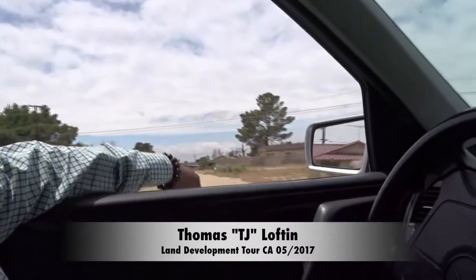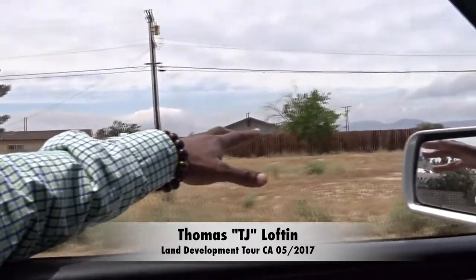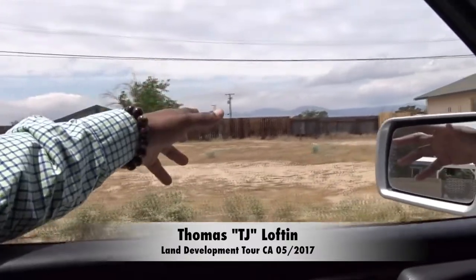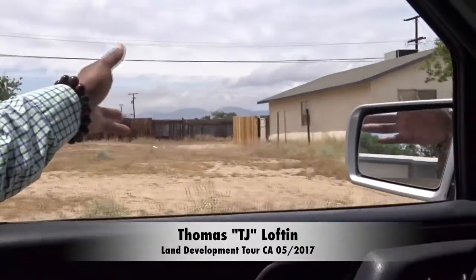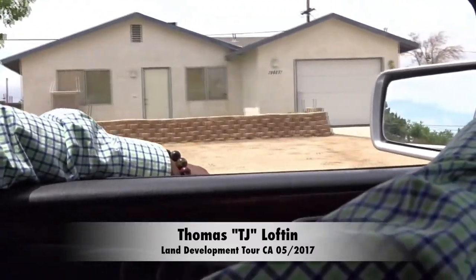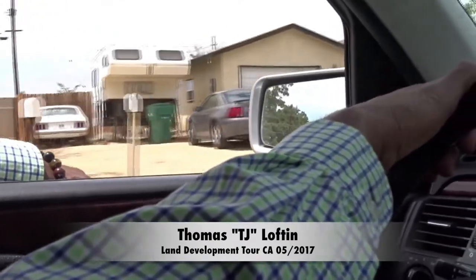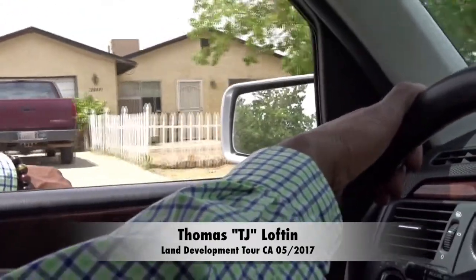But this place is ideal for land. Land like this I strongly recommend, based on the fact that there are utilities in the street. How do you know? Because there are houses next door and houses across the street. You've got a lot of older homes, but utilities are there.